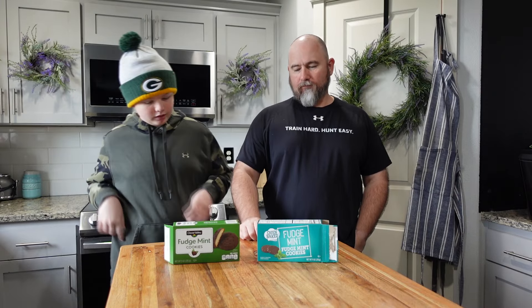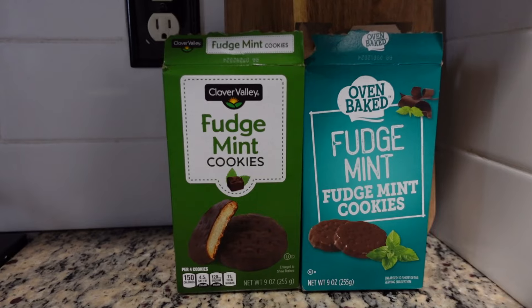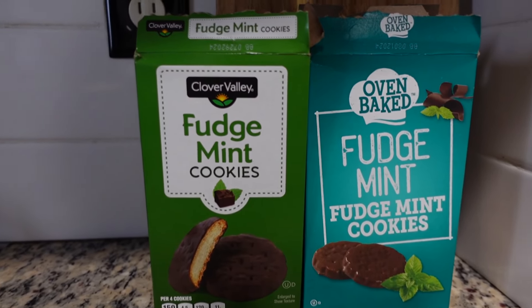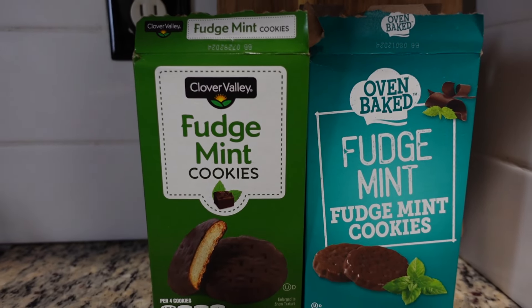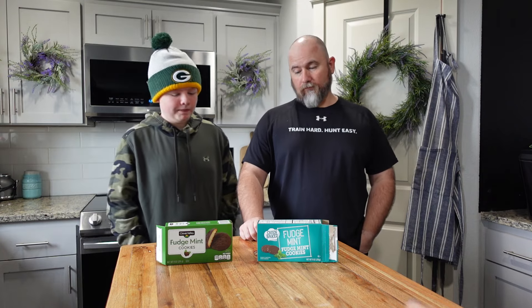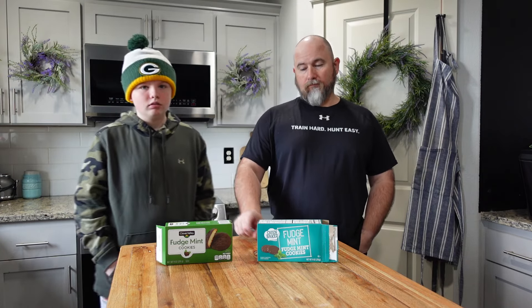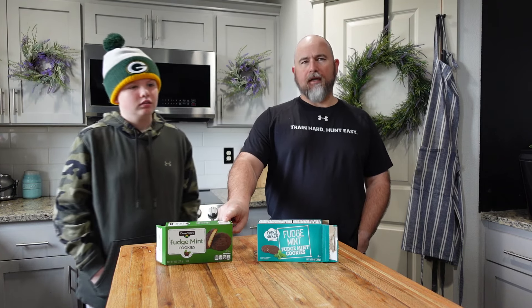And we have the Clover Valley fudge mint cookies from Dollar General. This is the battle of Dollar General versus Dollar Tree — which one is better? Dollar Tree is $1.25, and the Clover Valley was $3.25 or maybe $4-something. Either way, it was way more than $1.25.